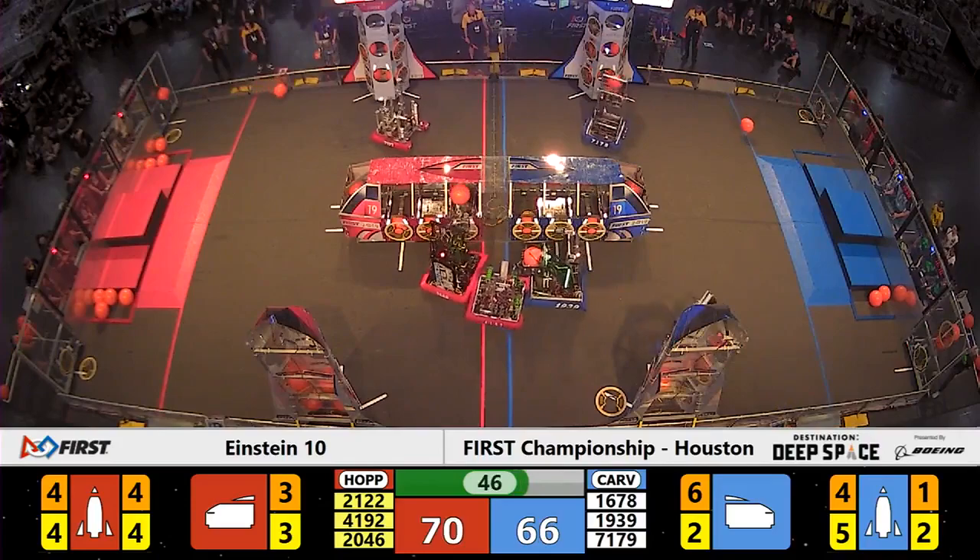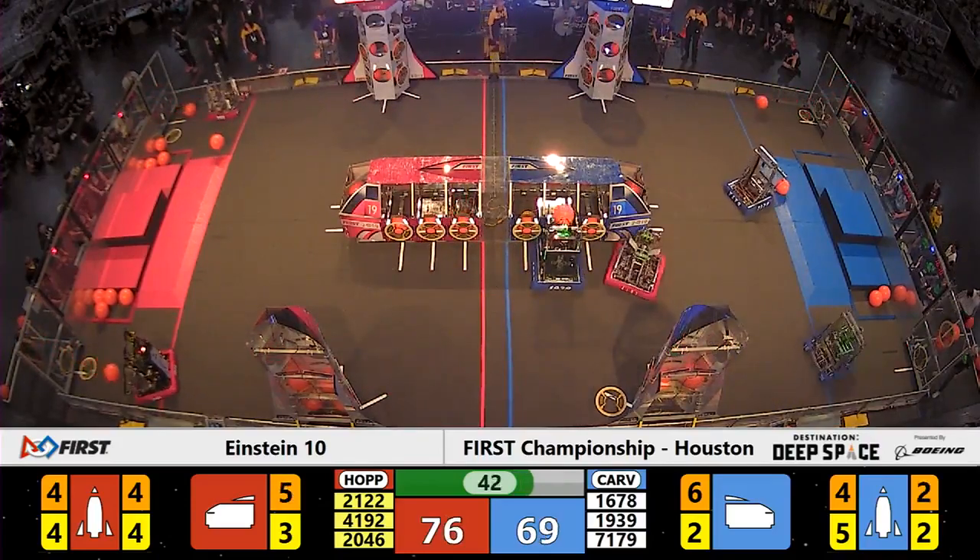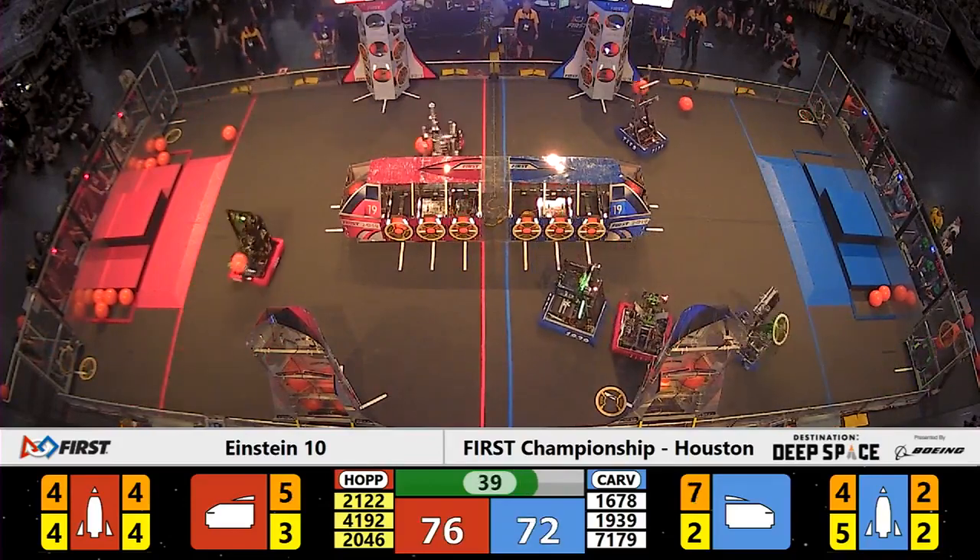Bear Metal, Team 2046, scoring into the cargo ship in spite of the defense being played nearby.